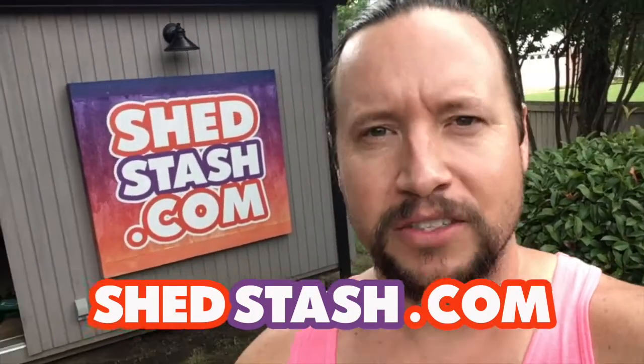This is basically a garage sale 24-7 that you don't have to get in your car to go drive around to get access to. You can go to ShedStash.com. In fact, I encourage you to do it now. And while you're online, check us out on YouTube. These are all YouTube videos.